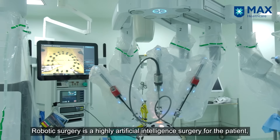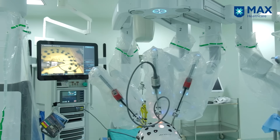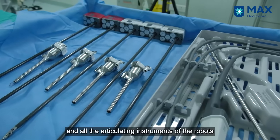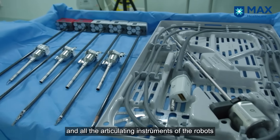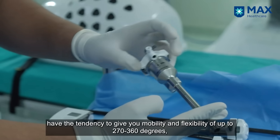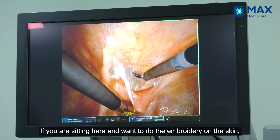What is robotic surgery? Robotic surgery is a high artificial intelligence surgery for the patient, because it comes with precision. It has a 3D vision, and all the articulating instruments of the robot can give you a mobility and flexibility of 270 to 360 degrees — so you can suture even the most difficult angles.